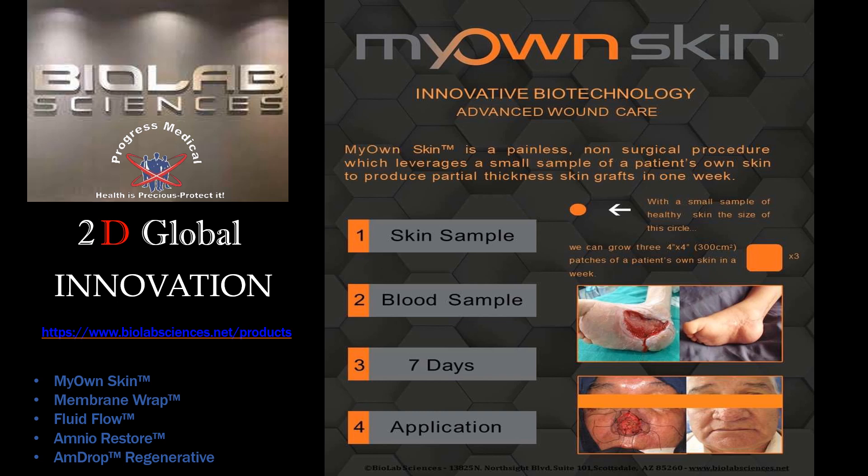We offer all of the standard wound care options available today in the industry. We consider ourselves to be the best in brand of all of those products out there, but we're most excited about innovative biotechnology and our advanced wound care program.